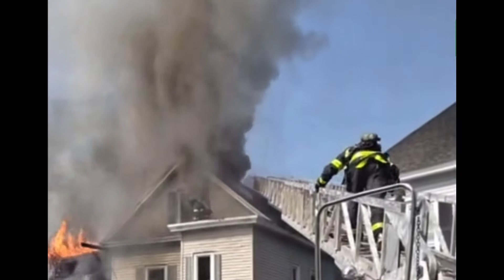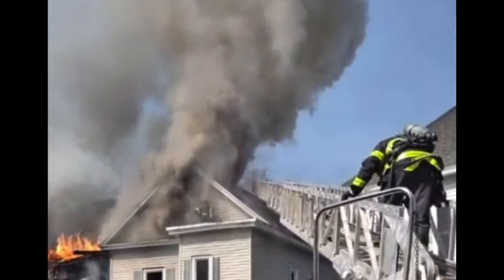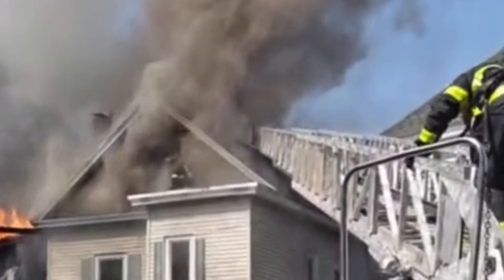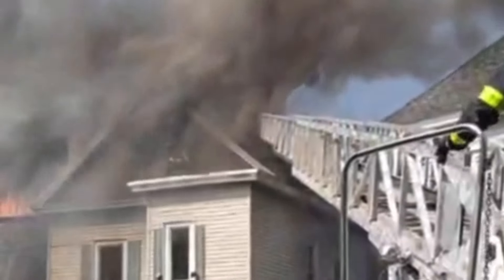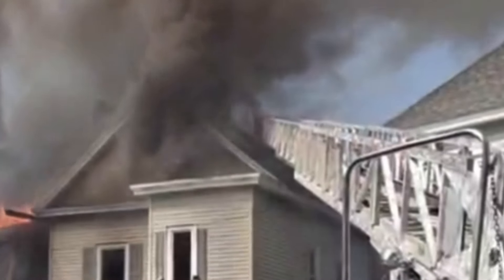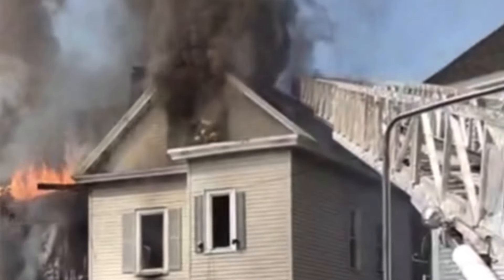All right — everybody out of the third floor. All companies out of the third floor. Basement access found, D line. All right, you came in from the delta side, right? So let me get your line. Command to operations — I want everybody out of that attic.